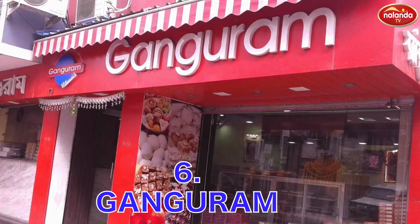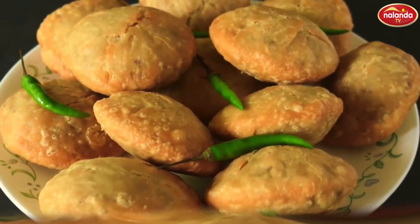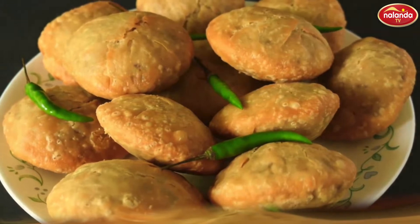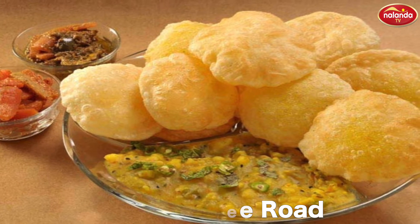Gangurams, near Everest House, 46C Chaurangi Road. Radha Ballavi is a Bengali name for kachori stuffed with dal. At Gangurams, they make some delicious kachori and mishti dohi. This shop is located near Everest House, 46C Chaurangi Road.